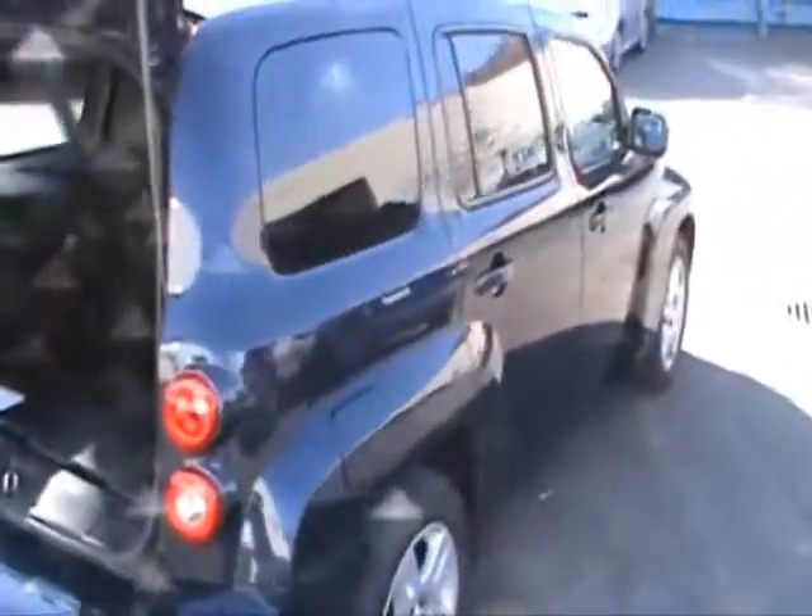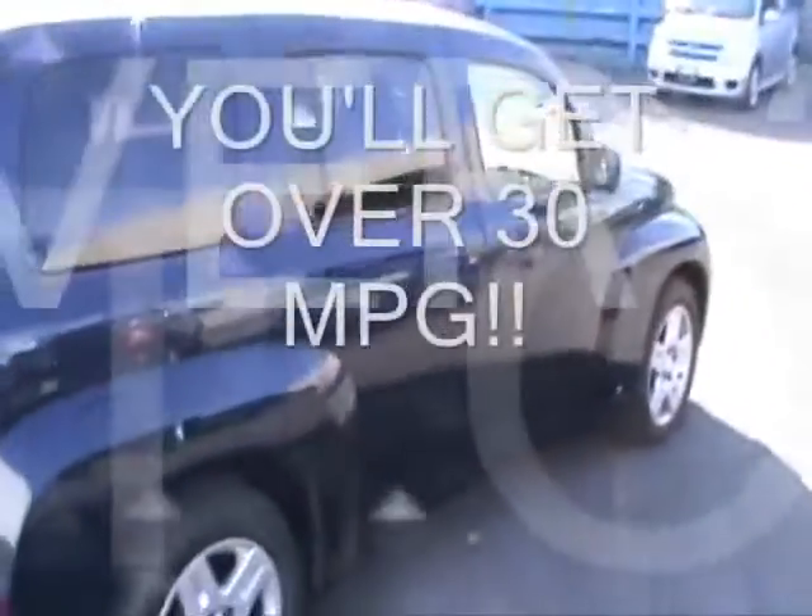Very fuel efficient with that 2.2 liter 4 cylinder engine. You're going to get over 30 miles a gallon with this vehicle.